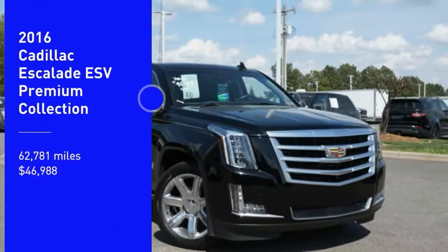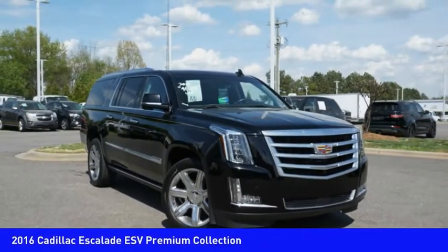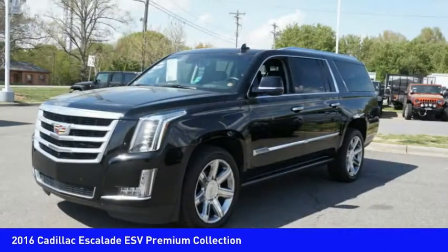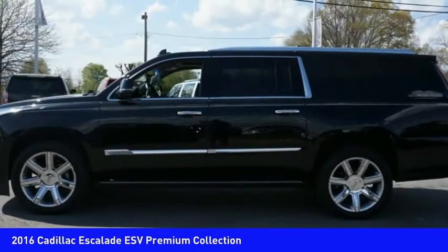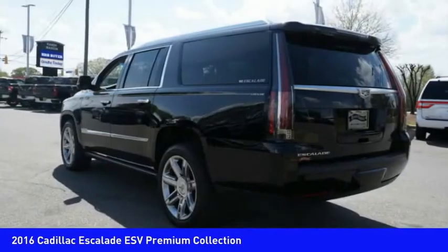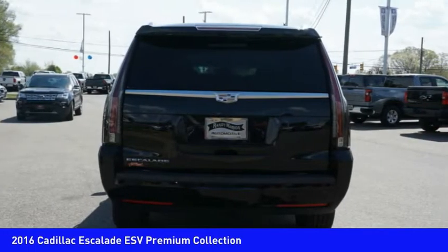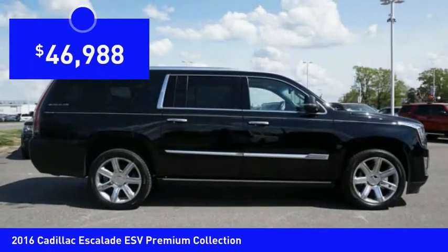We are pleased to show you the 2016 Escalade ESV. The Cadillac Escalade ESV is a longer version of the Escalade. The ESV is a large, luxurious SUV that delivers performance and style. Classy and powerful, it looks great for a night on the town or can haul everything needed for a weekend getaway, and is priced below $50,000.